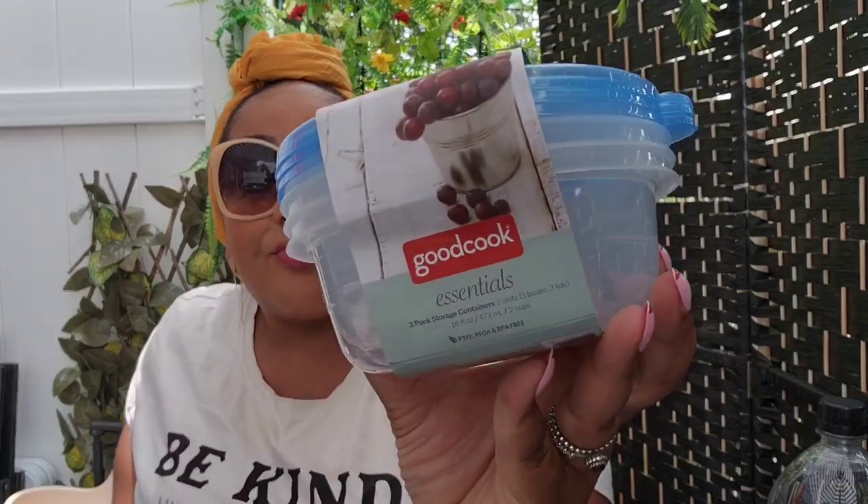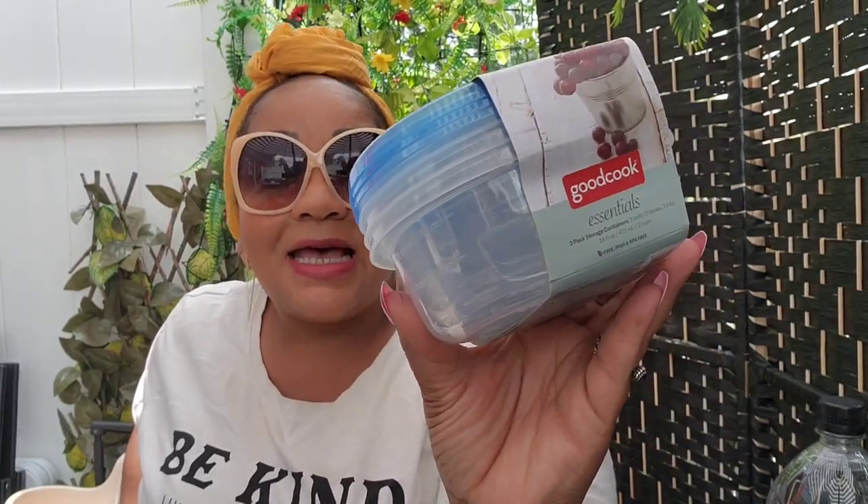Dollar General has Tupperware for one dollar — the brand is Good Cook, which is their brand like Dollar Tree has Sure Fresh. You're getting three containers and I love the size of these bowls. They have measurements on the side in case you're measuring your food. These are perfect for potato salad, macaroni salad, fruit — great for taking food to work, a pool day, or the beach. I probably should have gotten more than one, but I'm going back to get more. These are also good because if they get stained or don't come back, you don't feel bad tossing them.